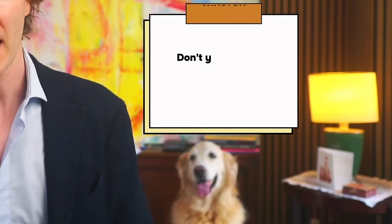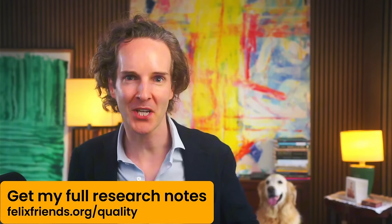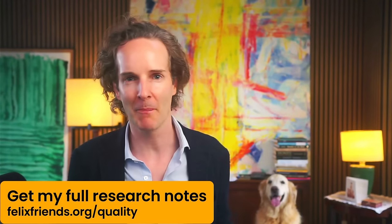Winston said to me, Felix, don't you have that list of those kind of secret hidden gems that are brilliant businesses that are growing fast? And I said I think I do. Shall we share it with people? That's what this video is all about.